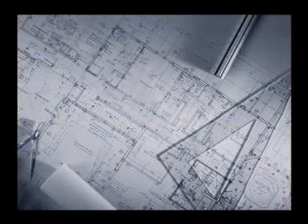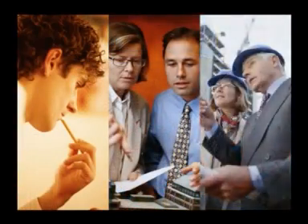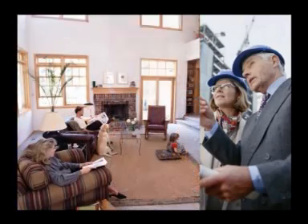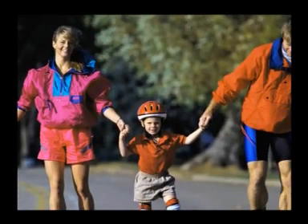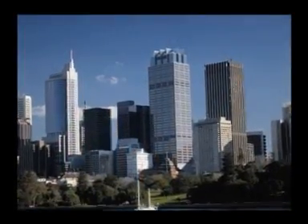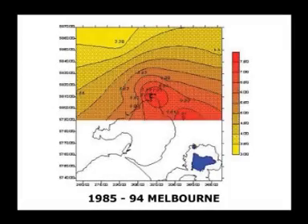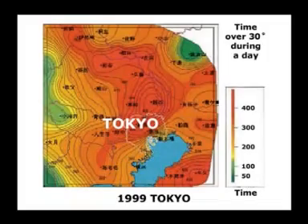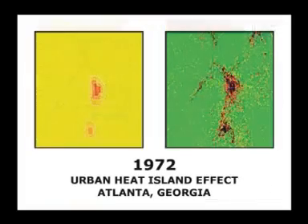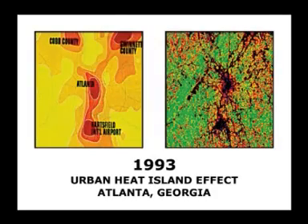Architects and engineers through building design influence quality of life and resource conservation. Quality of life is an especially important concept in urban living with increasing development. Cities are becoming less liveable economically, socially, environmentally. Replacement of vegetation which reflects heat by buildings which absorb heat creates a phenomenon known as urban heat island. The result is a 5 to 10 degree increase in temperature over the surrounding areas.